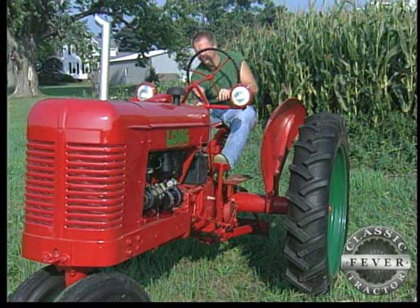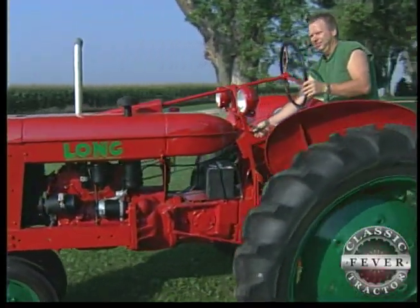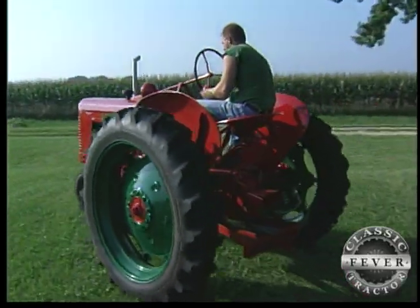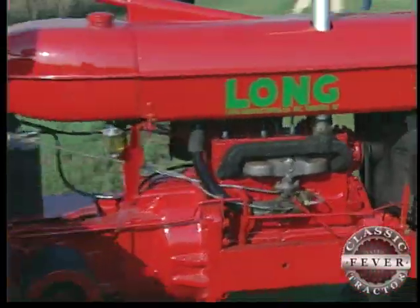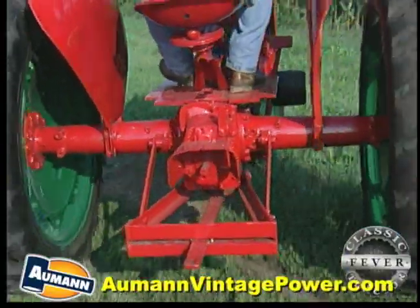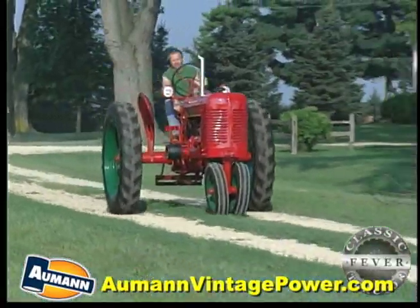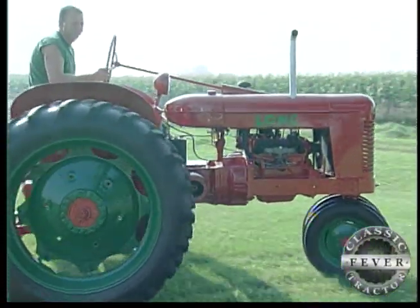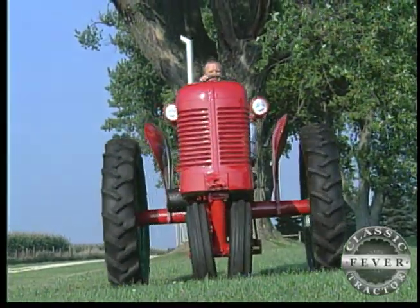I went through the tractor encyclopedia, came across a picture of what I thought it was, and called Ed Spice and described it to him. He told me it was a Long — a 1948 Long Model A, to be exact. Made by the Long Manufacturing Company in Tarboro, North Carolina, the two-plow tractor had 26 horsepower at the drawbar and was powered by a 162-cubic-inch Continental engine. It featured four forward speeds and reverse, and the rear wheels could be adjusted from 54 to 86 inches, making it an ideal tractor for cultivating, and an ideal addition to Lee Black's collection.